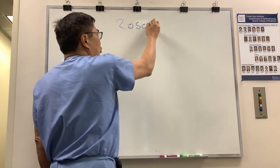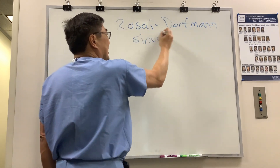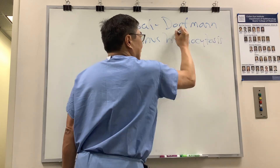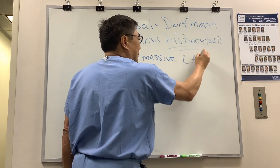We're going to be talking about Rosai-Dorfman syndrome, which is an eponym for sinus histiocytosis. This tells you what the effector cell is — it's the histiocyte. Too many histiocytes, and it's often associated with massive lymphadenopathy.